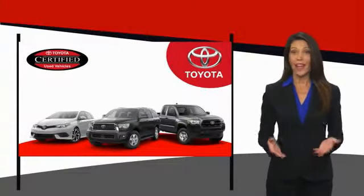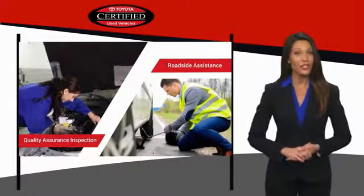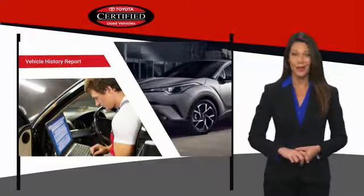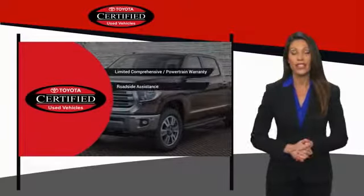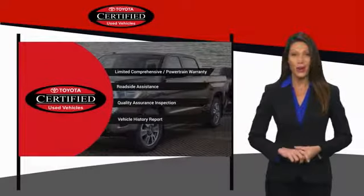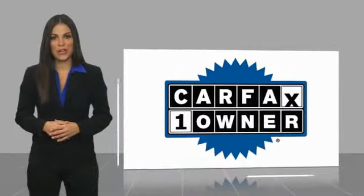We know that the idea of buying a used Toyota is attractive to you. After all, getting a high-quality, low-mileage Toyota at a great price is a smart move. That's why we created the Toyota Certified Used Program — it's the smart choice. This is a one-owner vehicle with a Carfax Vehicle History Report.